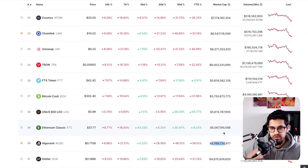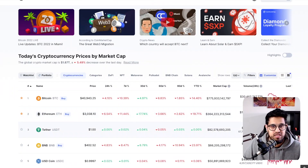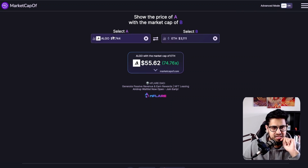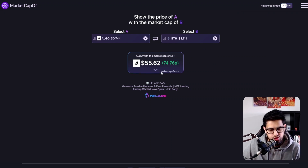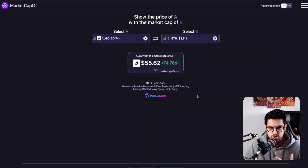Now keep in mind, all of these valuations are probably about a third suppressed since Bitcoin was at $60,000. So all of these projects have proven to be at much higher market caps. So we're asking: what would it take for Algorand to reach the current market cap of something like Ethereum? Using this tool, if Algorand were to achieve Ethereum's market cap, that would imply a 74.7x on Algorand today — that's $55.60 on your Algorand. That would be a huge return on investment, and this is the kind of risk/reward I'm looking for.